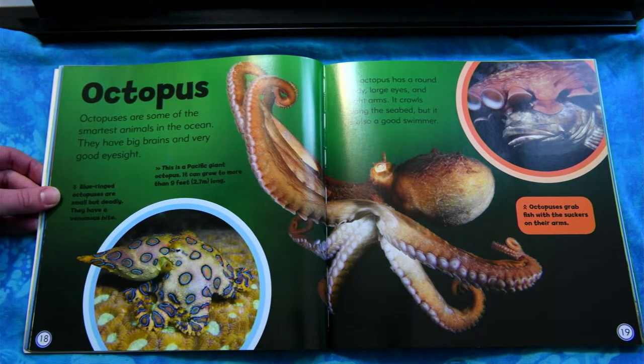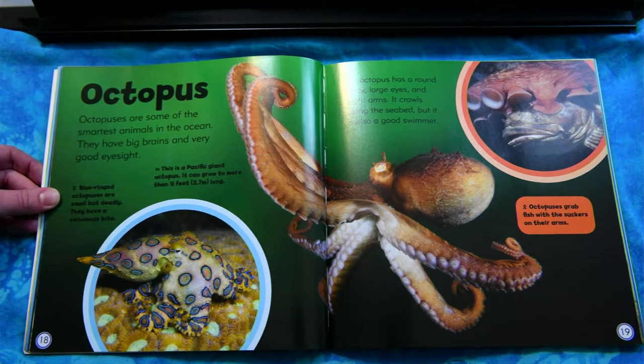Octopus. Octopuses are some of the smartest animals in the ocean. They have big brains and very good eyesight. An octopus has a round body, large eyes, and eight arms. It crawls along the seabed, but it is also a good swimmer.